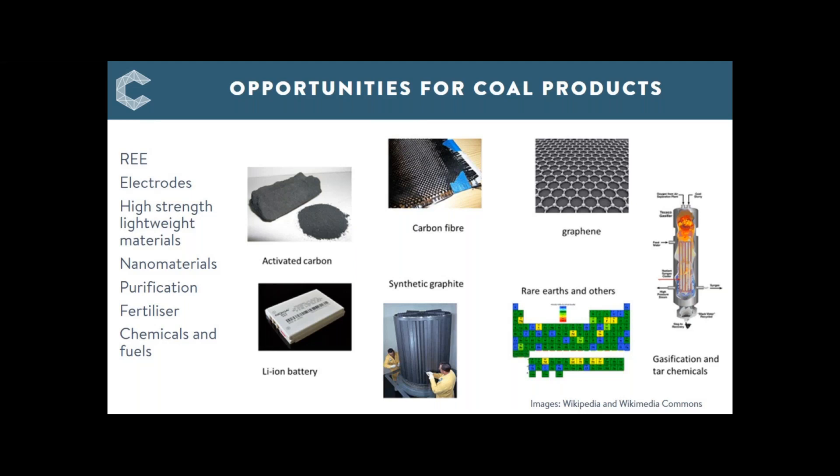Graphene — a two-dimensional planar structure of carbon — is perhaps the most exciting of the carbon nanomaterials. Carbon nanotubes, long thin tubes of carbon, were the first mainstream nanomaterial and now represent a multi-billion dollar market, mainly reinforcing plastic and fibres. But graphene is more versatile and has many more applications. It's a rapidly developing market and an important one for coal, as we'll see in this presentation.